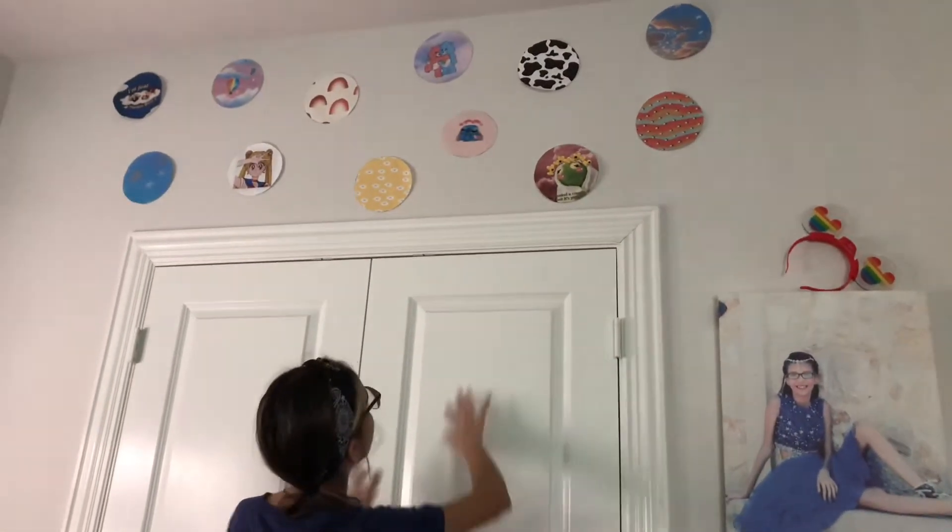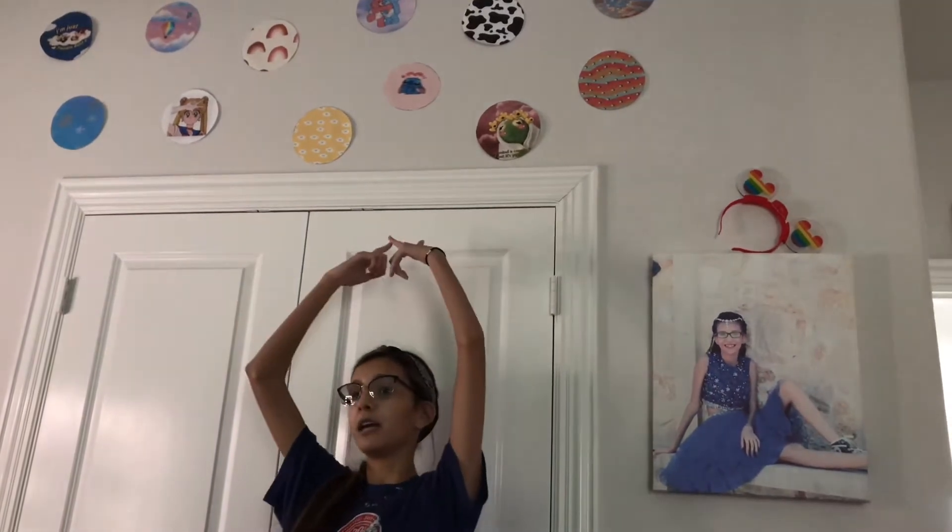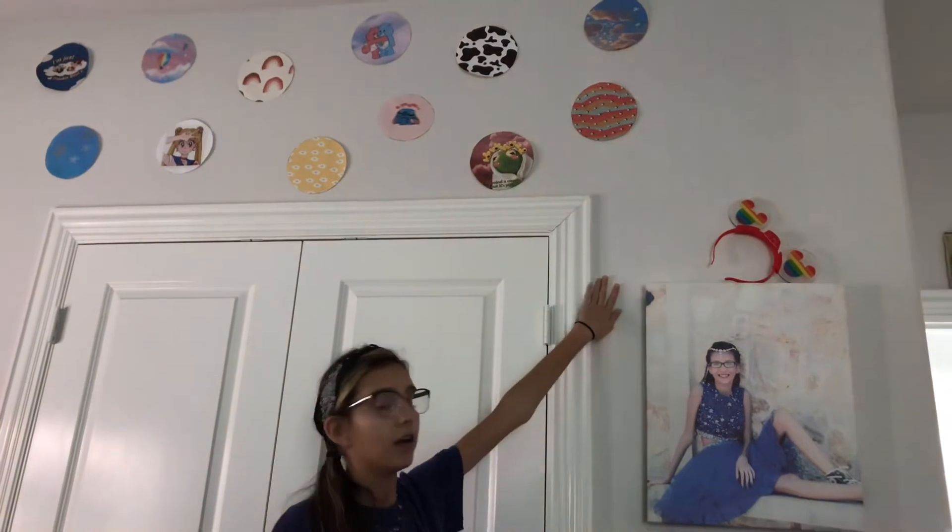Up here above the closet, I used to have my seasonal calendars, but I just didn't like how it looks, so I cut out these little aesthetic circles and I used wall-safe tape and just stuck them up. I think it looks really nice. I actually have to put up my glass albums on this wall but I just haven't gotten to it.